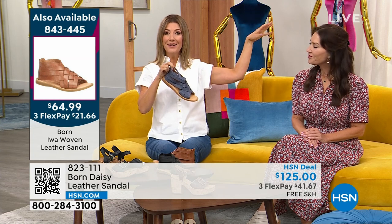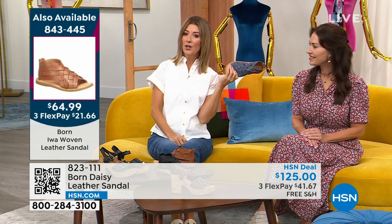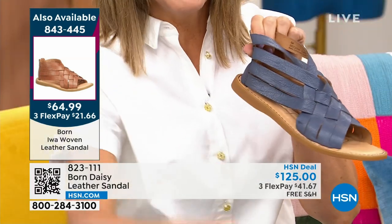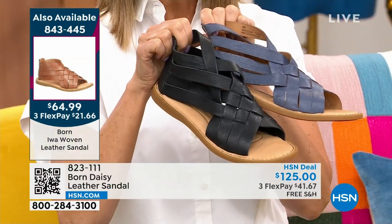Make sure that you go all the way through the checkout line, because if it's just hanging out in your cart — someone could snag it. We don't want that to happen. I want to make sure you get your first choice. These are amazing — they're handcrafted, love the design, and we'll keep you updated. That is item 843-445.